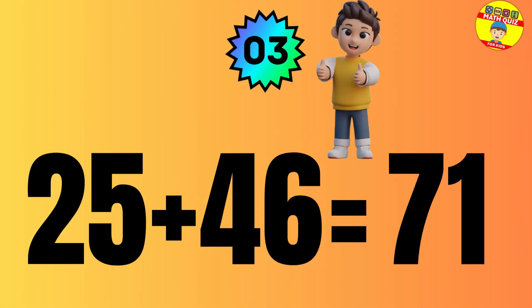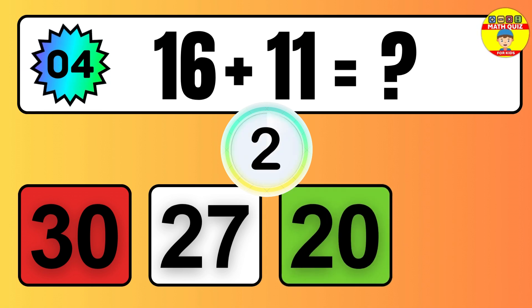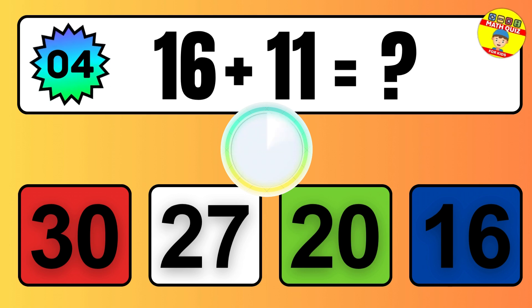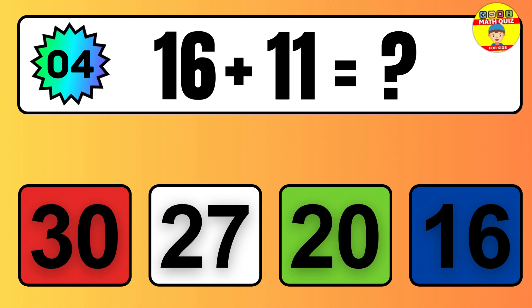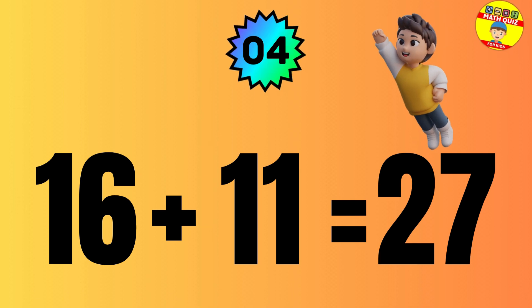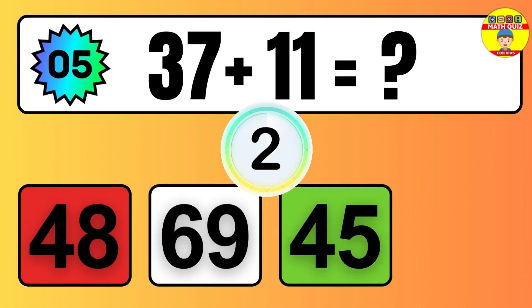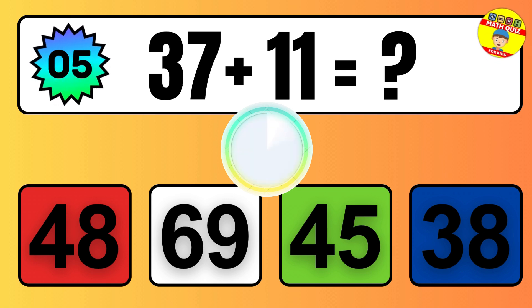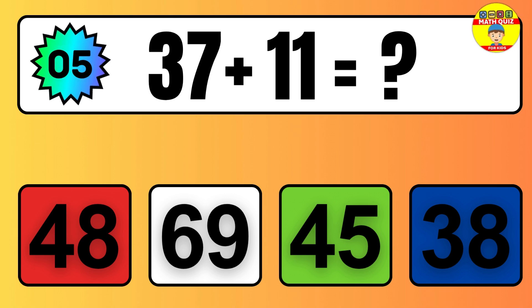Question: 25 plus 46 equals what? The answer is 25 plus 46 equals 71. Question: 16 plus 11 equals what? The answer is 16 plus 11 equals 27.